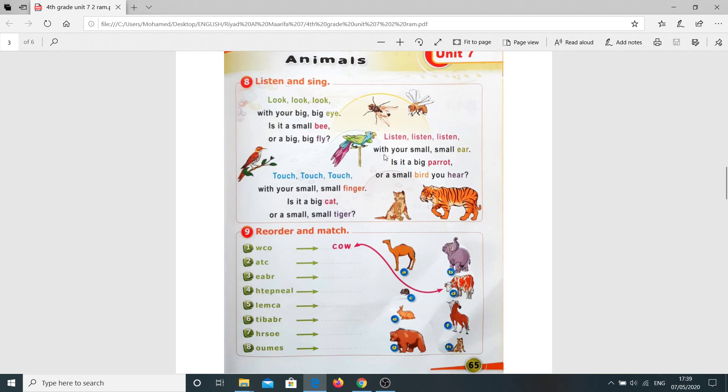Listen, listen, listen with your small, small ear. Is it a big parrot or a small, small bird? Again: Look, look, look with your big, big eye. Is it a small bee or a big, big fly? Touch, touch, touch with your small, small finger. Is it a big cat or a small, small tiger? Listen, listen, listen with your small, small ear. Is it a big parrot or a small bird? You hear? It's sharp.